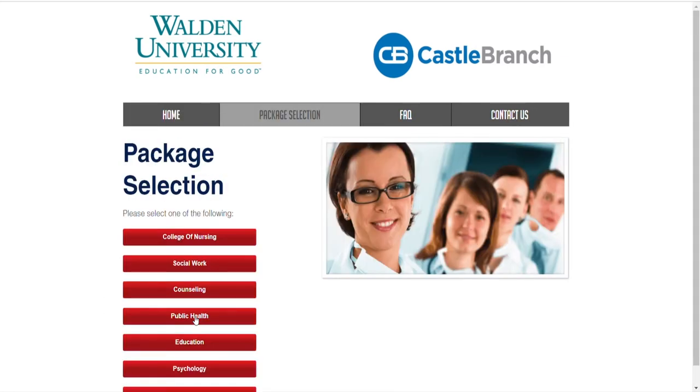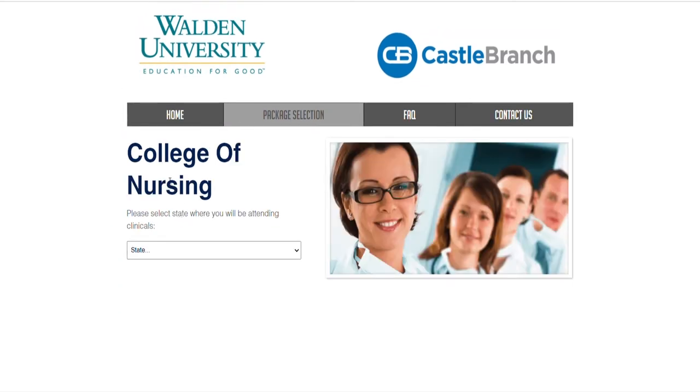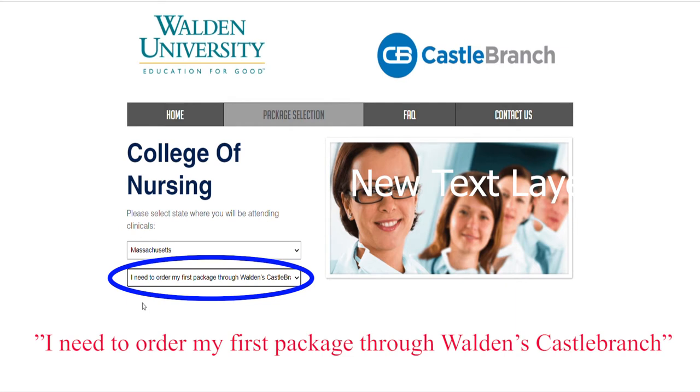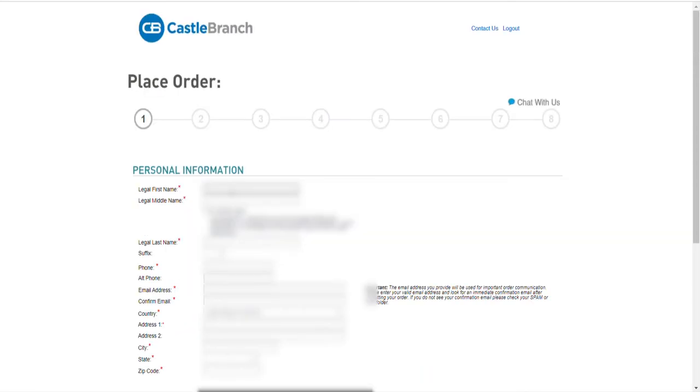On the landing page, click the red button to place your order — it brings you to the package selection page. Click 'College of Nursing,' pick your state and your desired package. In this case, choose 'I need to order my first package through Walden's Castle Branch.' You will then go to the order screen where you will put your information and payment information.